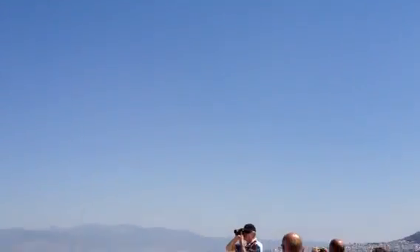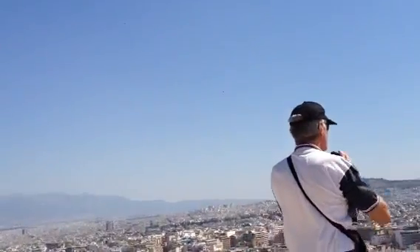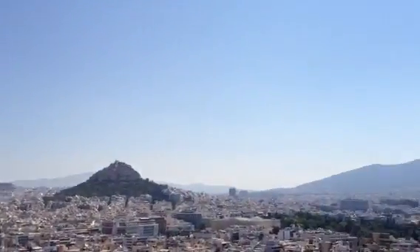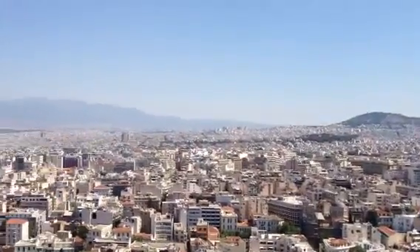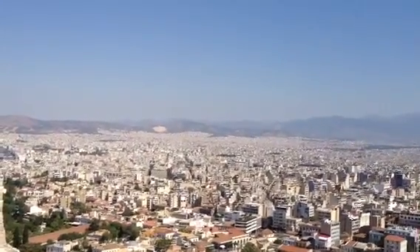The sprawl seems greater. It took me an hour on a bus to get from the airport. And this is what it looks like from one side of the Acropolis — kind of a panorama. I think it rivals Los Angeles in urban sprawl.